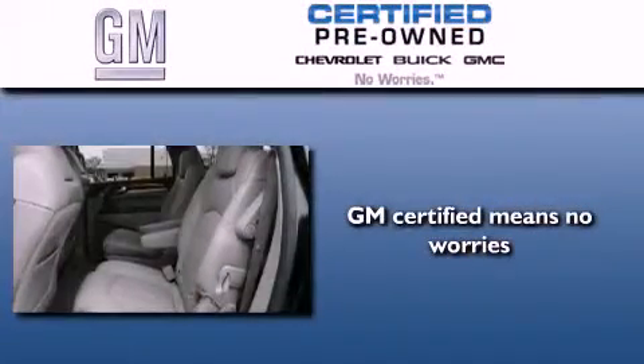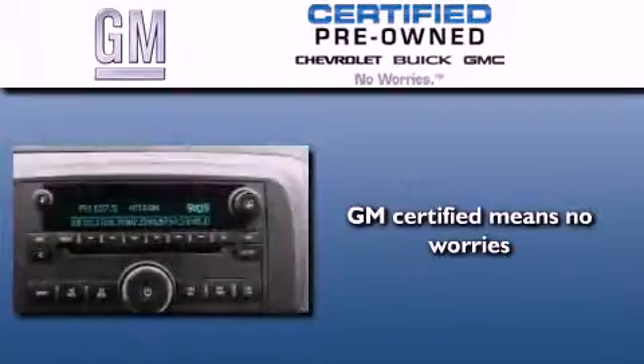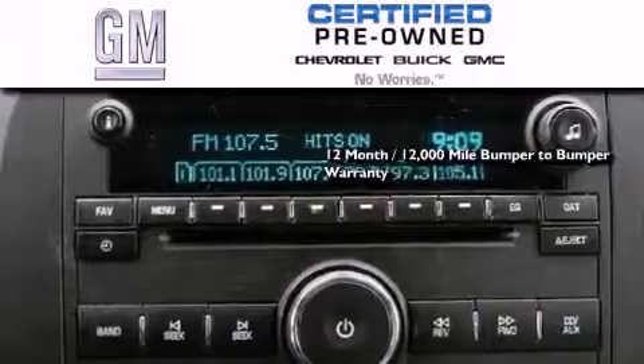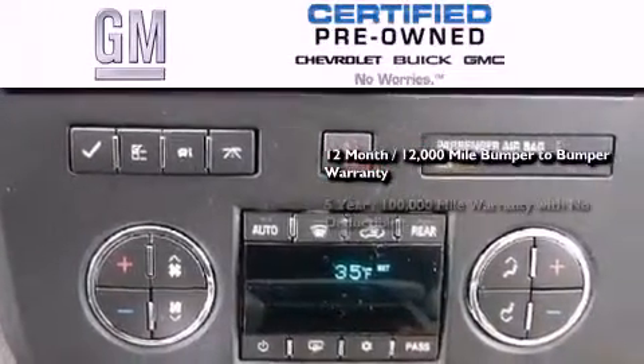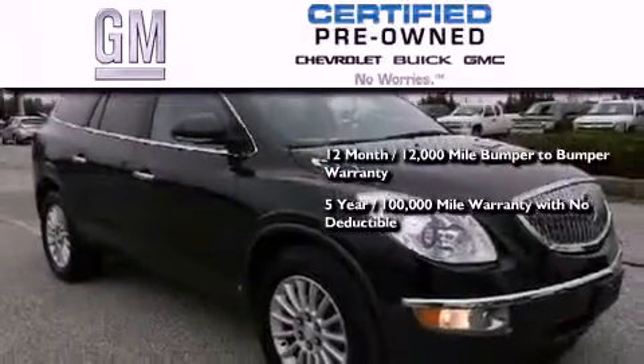A GM certified used vehicle can deliver more satisfaction and certainty than any ordinary used vehicle. GM certified means you get a 12-month, 12,000 mile bumper-to-bumper warranty, and a five-year, 100,000 mile powertrain limited warranty with no deductible.